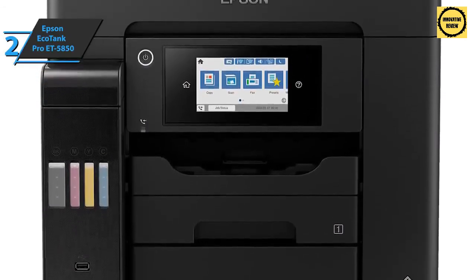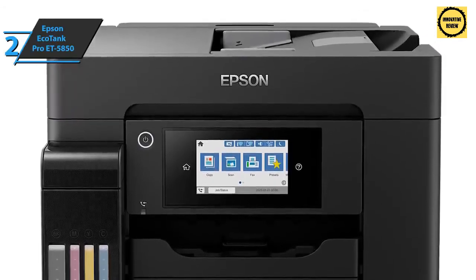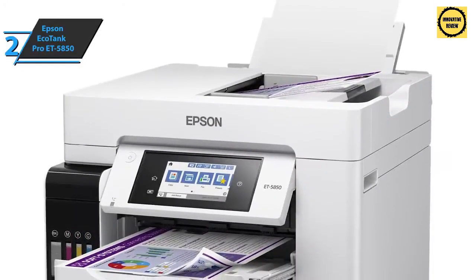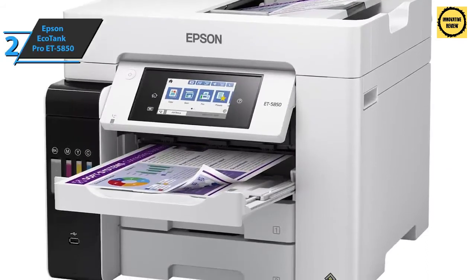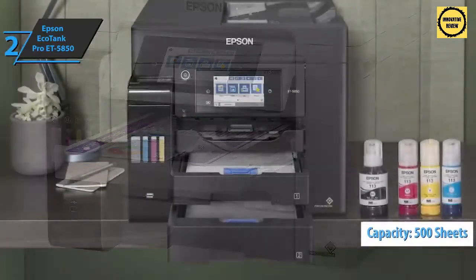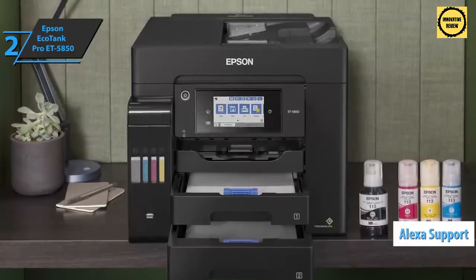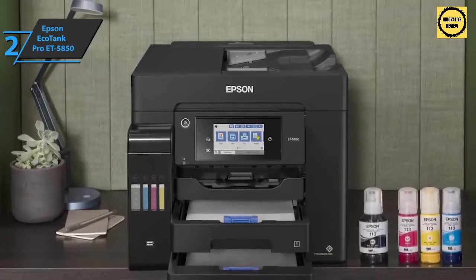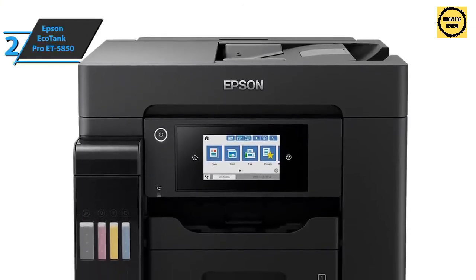The device comes with spare ink bottles sufficient to print up to 6,000 color pages or up to 7,500 black-and-white pages. It features a rear drawer and a pair of front paper drawers, with a total paper capacity of up to 500 sheets. To make the job even easier, the manufacturer included Alexa compatibility, allowing you to print via voice command. Alexa can also help you check ink levels and order new supplies whenever needed.